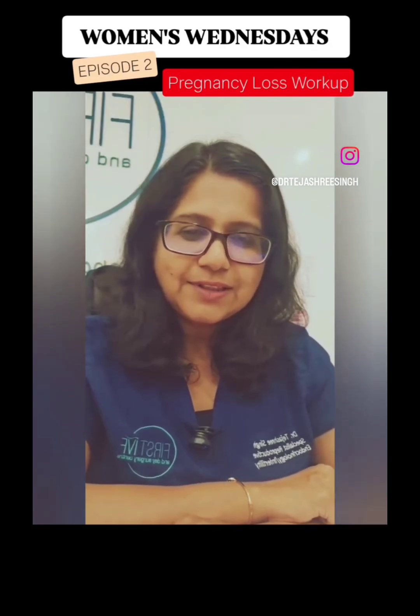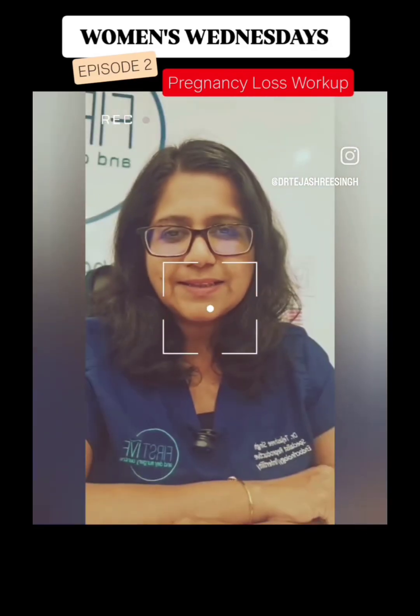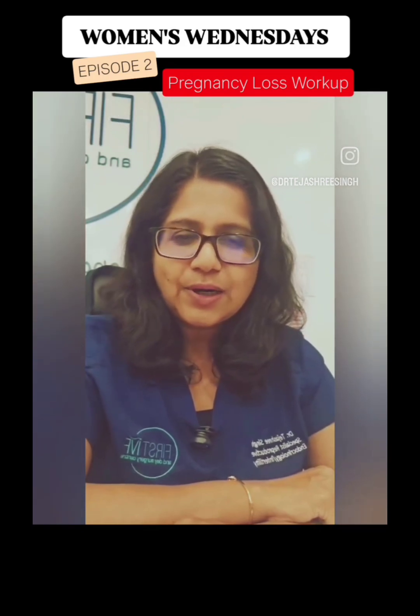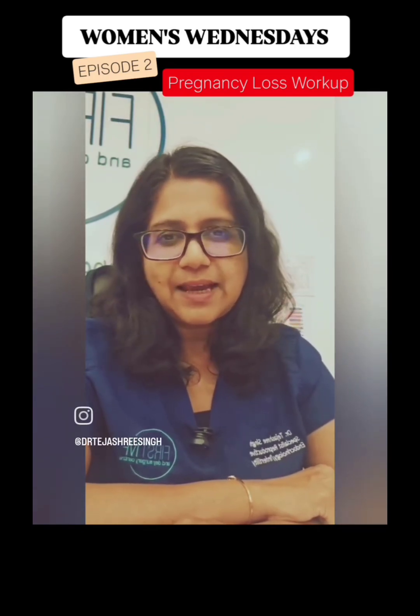Hello everyone, I am Dr. Tijashree and welcome to today's episode of Women's Wednesdays. Today I am going to talk about the tests which need to be done if you are suffering from recurrent miscarriages.